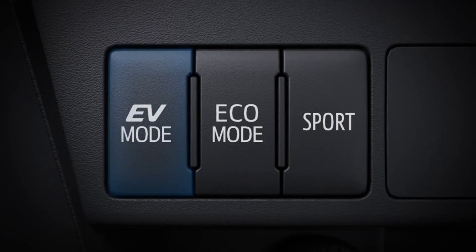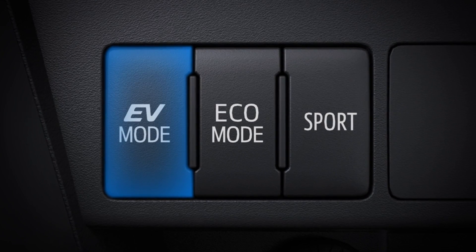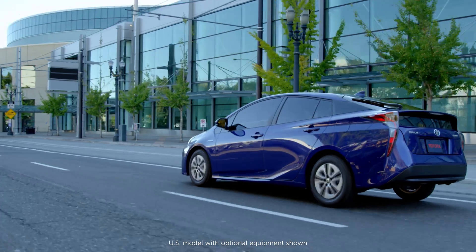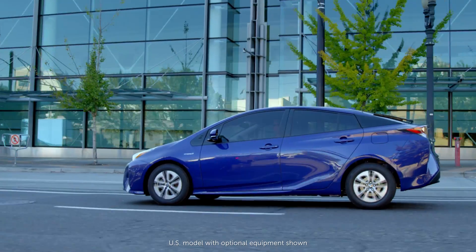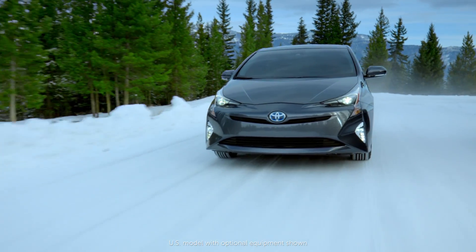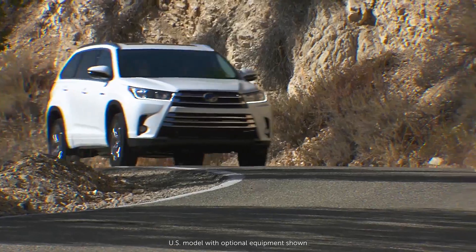The system ensures the battery maintains sufficient energy storage capacity throughout its life. Frequent use of EV electric vehicle mode has no adverse effect on battery life. Under normal use, the hybrid battery is designed to last the life of the vehicle.